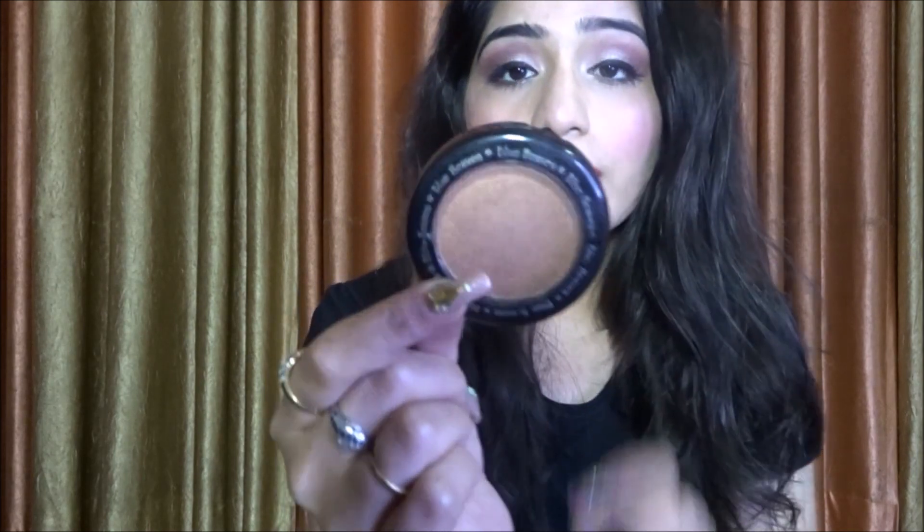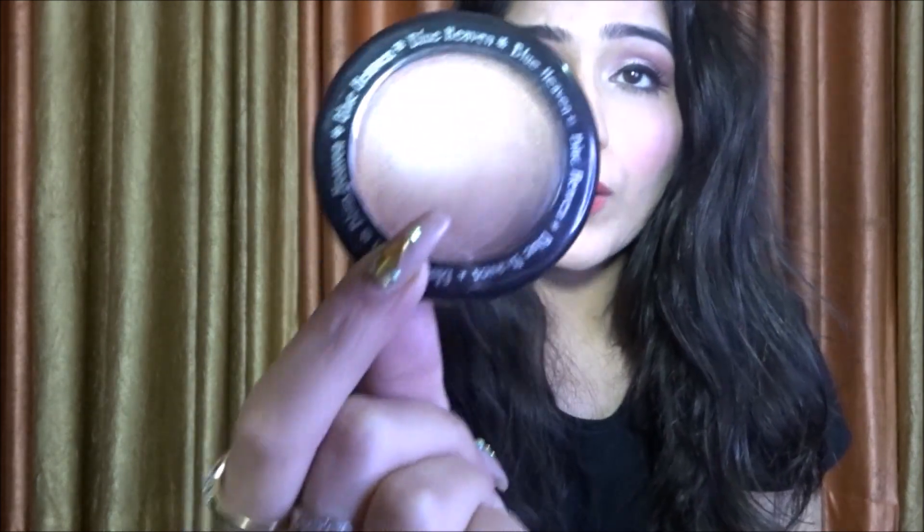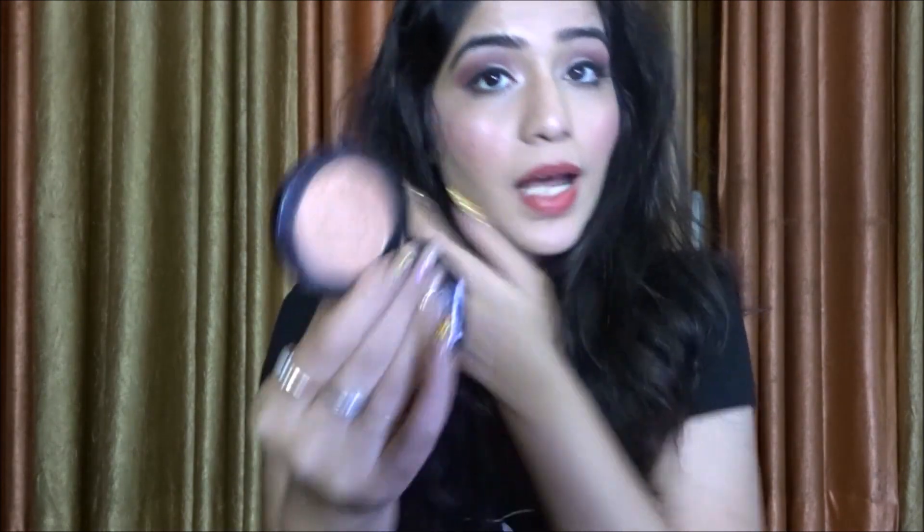For bronzer, I have a great option from Blue Heaven in shade 505. It looks beautiful, has a little sheen to it which makes the bronzing look very natural. It can also be used as a highlighter for darker skin tones. For highlighters in general, I have a separate video with 10 affordable options, so you can click here to watch that video and choose a highlighter for yourself.